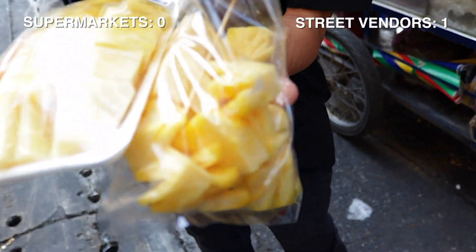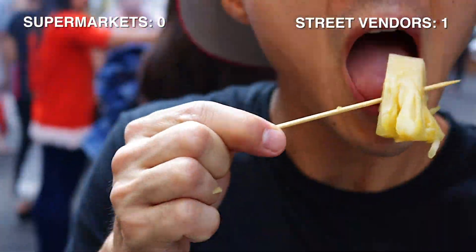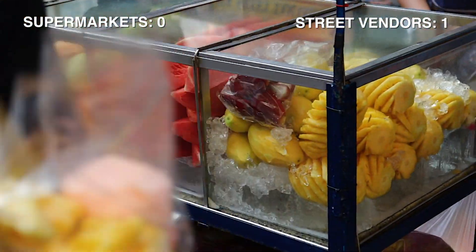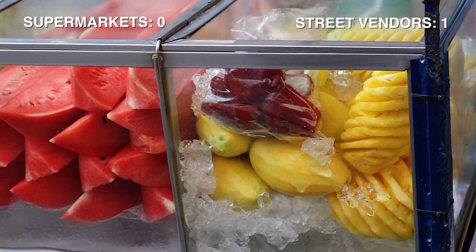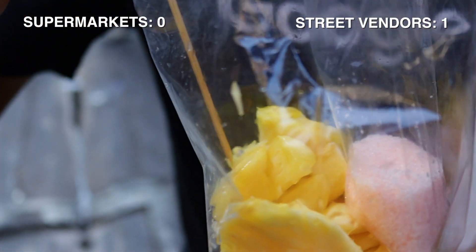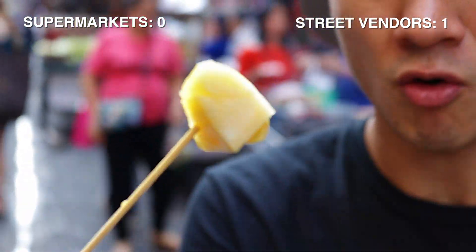I want to try the street vendor first because it's just nice and fresh. I'm going to try it without the dipping sauce first. Oh yummy! Very sweet, very cold — it's been sitting in her little ice chest on ice. You can see the pineapple is actually a whole pineapple that she's skinned up, cut off the eyes, and when you order it she chops it up on the spot, puts it in a bag and gives you a little stick. The pineapple itself is not only fresh tasting and sweet, but it's actually nice and crunchy on the inside — and that shows that it's nice and fresh, just cut up. It's delicious.